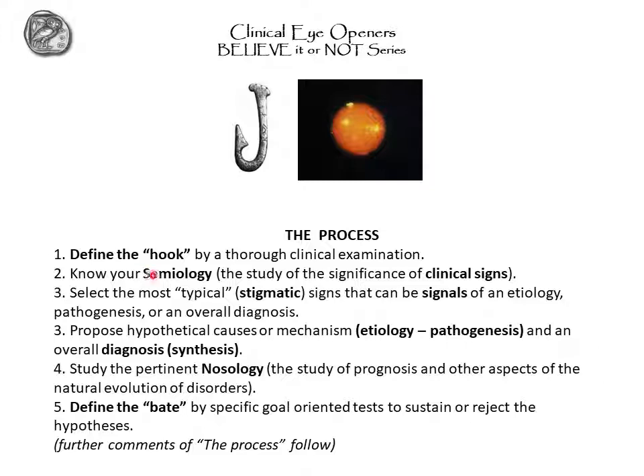Then know your semiology — that is, the study of the significance of clinical signs. This needs to be updated, and unfortunately there are very few printed resources or internet sources. That largely reflects clinical experience and few sources, so you need to know them. Then select the most typical signs: what are most likely to be stigmatic or characteristic of a particular situation — signals of an etiology, pathogenesis, or overall diagnosis.